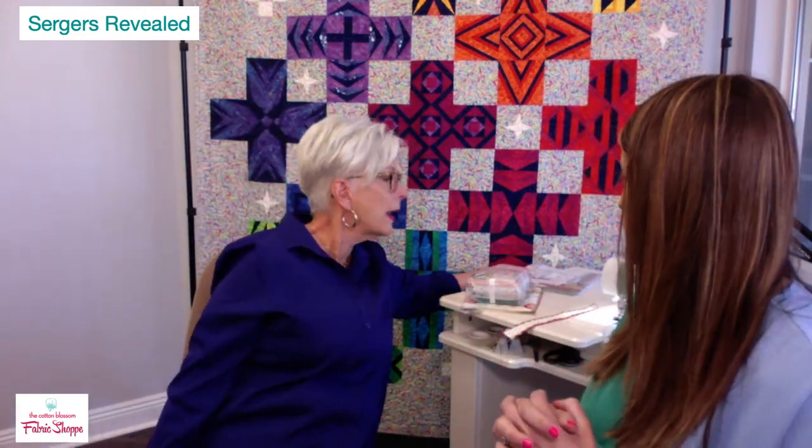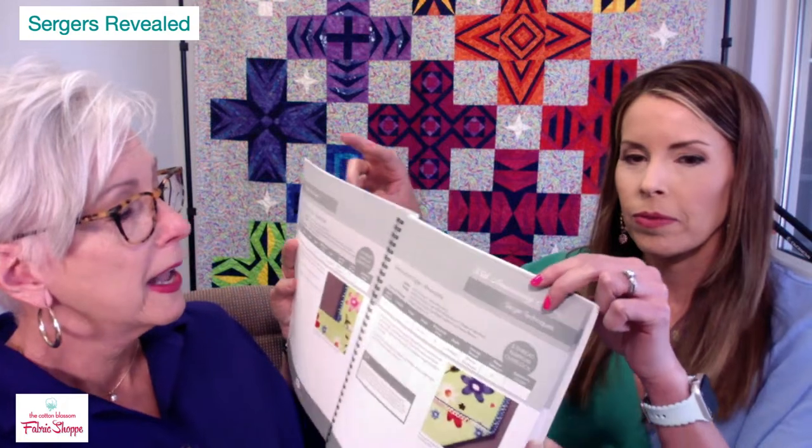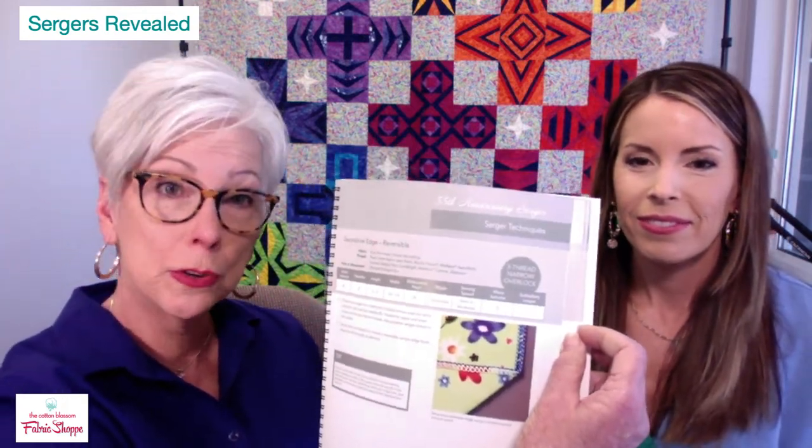The Sweet Seams pack of fabric comes free with the new 55th Anniversary Serger — it's a new Baby Lock line of fabric in really pretty colors with a stitches print. You also get a free Inspirational Guide. Every machine comes with a manual written by engineers, but the Inspirational Guides are written by Baby Lock educators — creative people who love to make beautiful things.